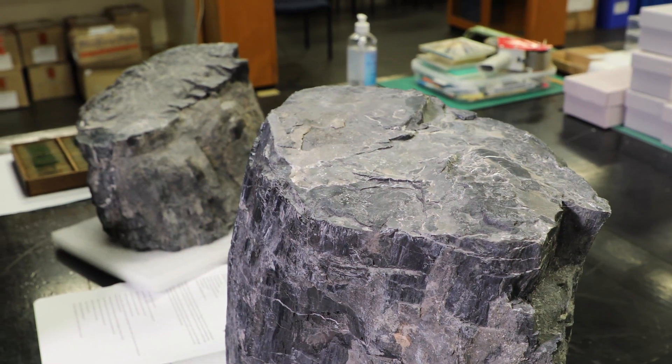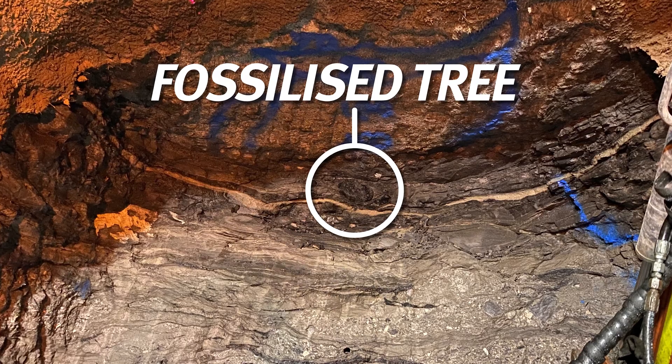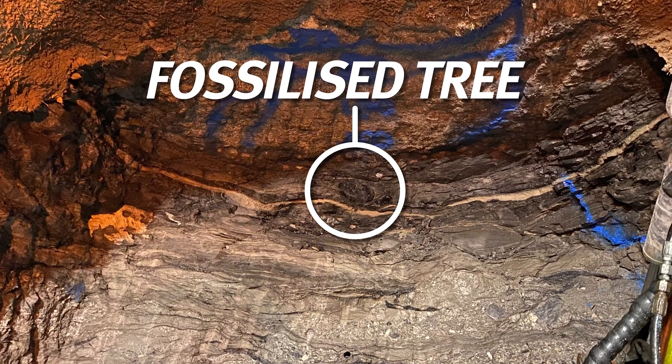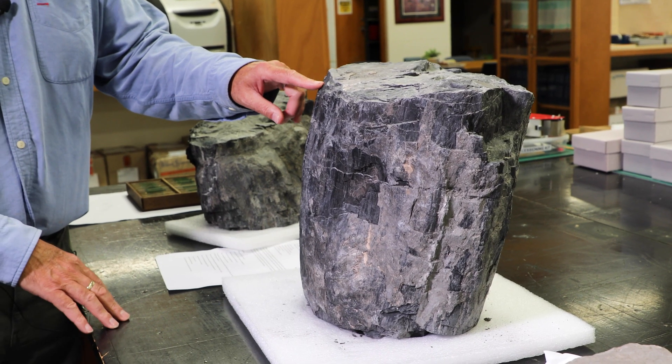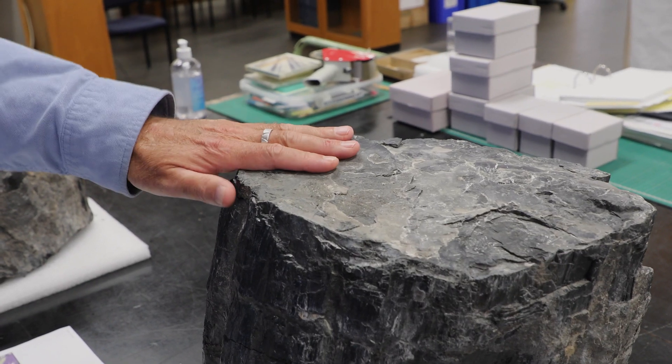These tree trunks were probably found near the base of the rock unit that you're cutting through with the Cross River project, which is the Brisbane tuff — a volcanic rock formed through a volcanic eruption. The wood got covered up and has since been silicified, and that's what we're looking at today: the silicified wood.